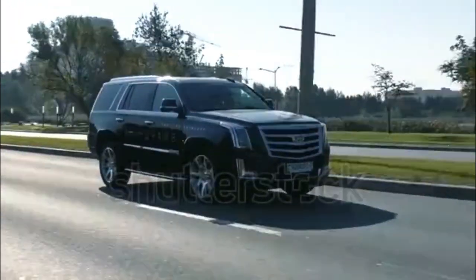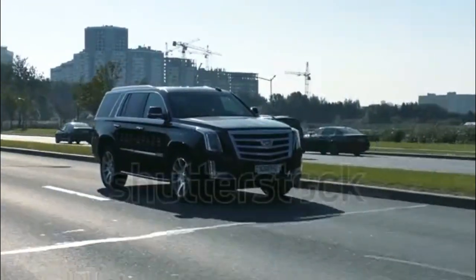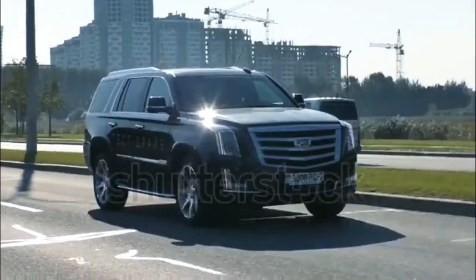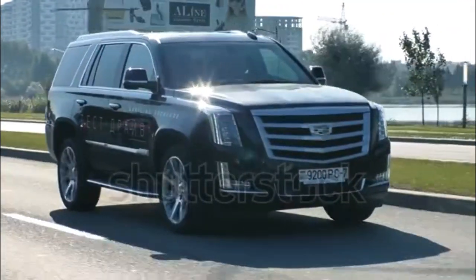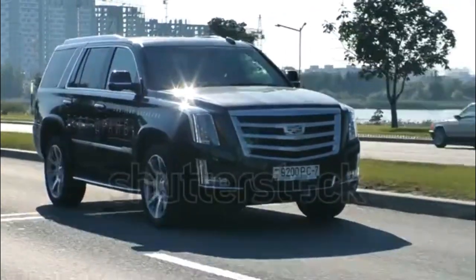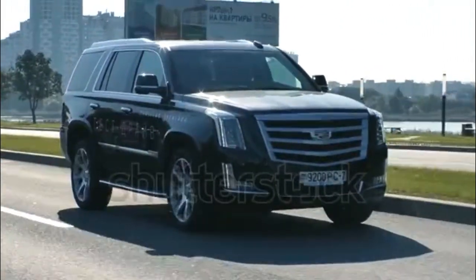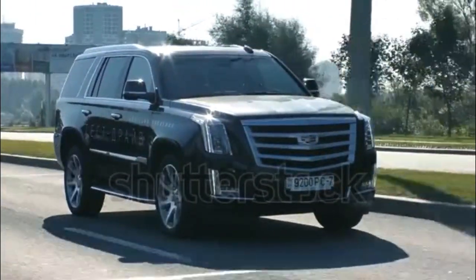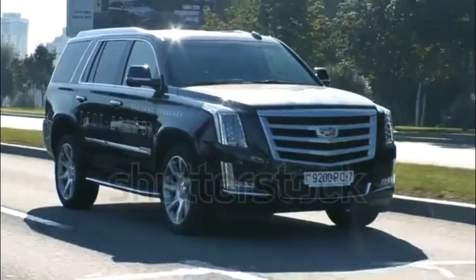The 2015 Cadillac Escalade goes Platinum, adding more luxury. If you thought the 2015 Cadillac Escalade was already luxurious, wait until you lay your eyes on the Cadillac Escalade Platinum Collection, which steps it up with more of everything that already makes the Escalade the king of luxury SUVs. Available later this year, the Platinum Collection adds more bling with even more premium materials inside the cabin.